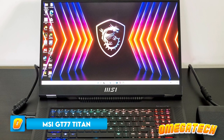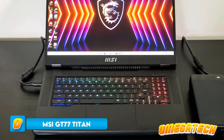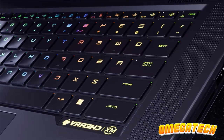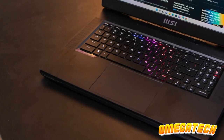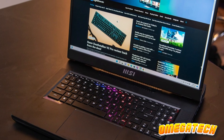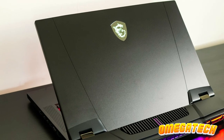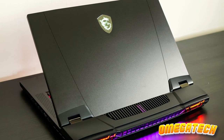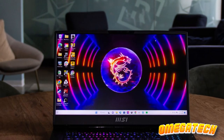First up, we've got the monstrous MSI GT 77 Titan. As its name suggests, this laptop is an absolute titan in the world of gaming laptops. Sporting an ultra-high-end Intel Core i9-13980HX CPU and an NVIDIA RTX 4080 12GB laptop GPU, this beast is not just a laptop — it's essentially a portable gaming command center.